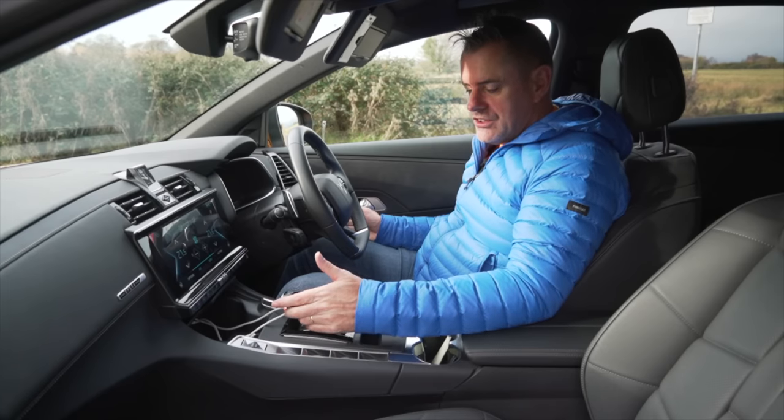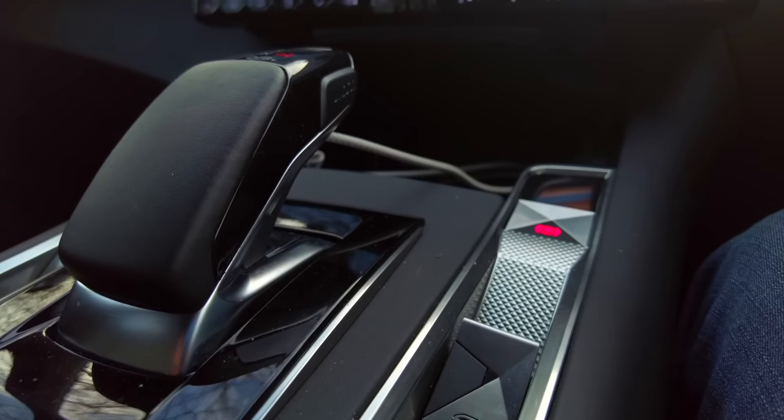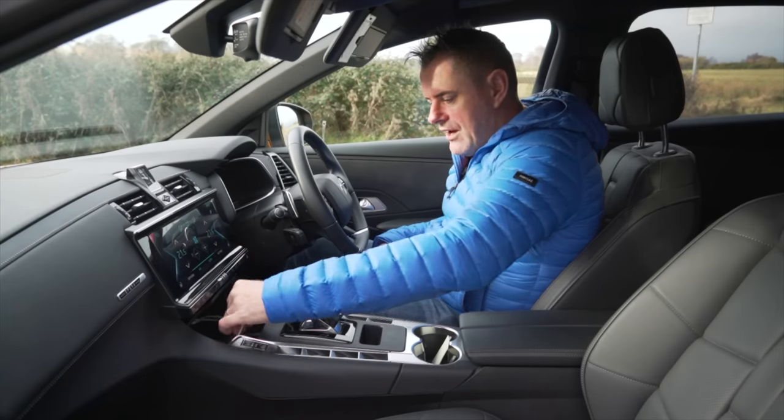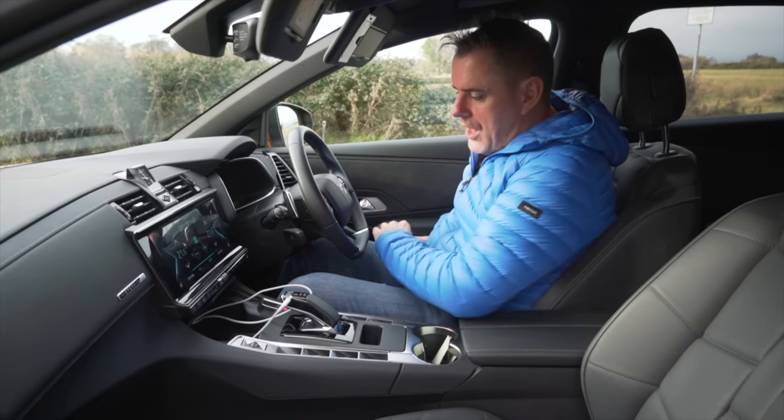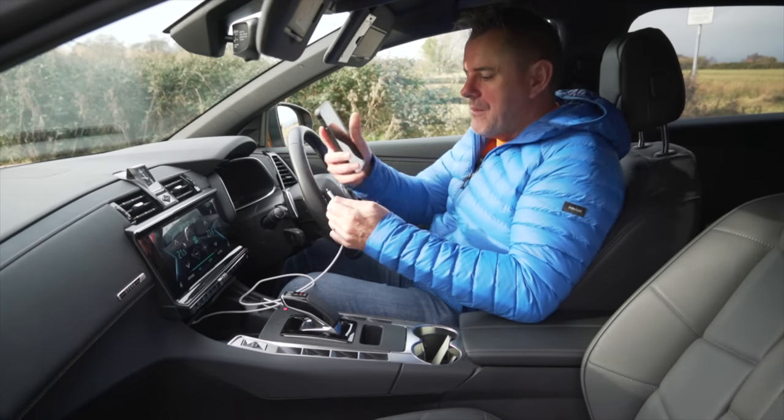You get the gear stick shared basically from the Peugeot-Citroën alliance, which is all here. Then you have a USB port — if I plug my phone in, I might be able to show you the integration.